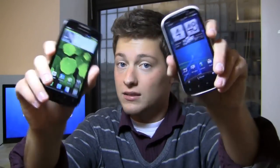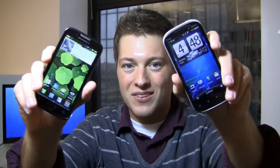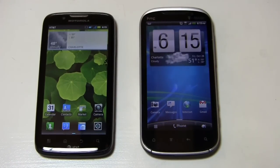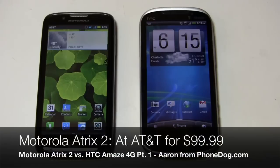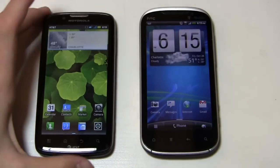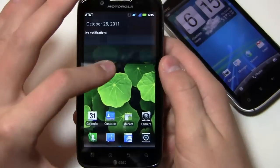Atrix 2, Amaze 4G — which one's the winner? We'll find out starting right now. You have some awesome Android devices on the market, and one of those is the Motorola Atrix 2. It's a high-end device from AT&T, but where it really wins is the price point — a hundred bucks with a two-year agreement gets you a device with a 1 GHz dual-core processor and a 4.3-inch QHD display.